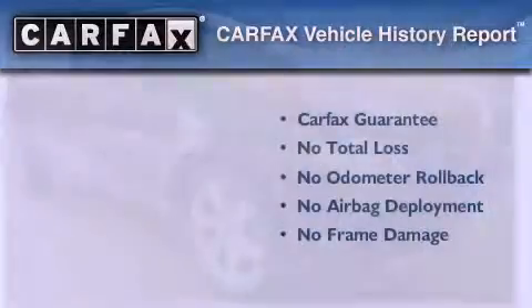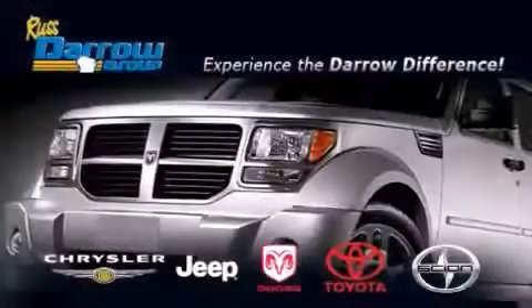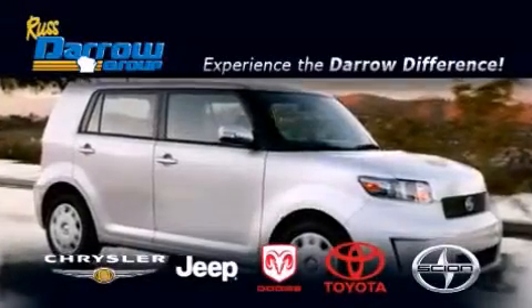We invite you to contact us today to learn more about this vehicle. Get the Darrow difference today, only at Russ Darrow Toyota Scion Chrysler Jeep Dodge West Bend.